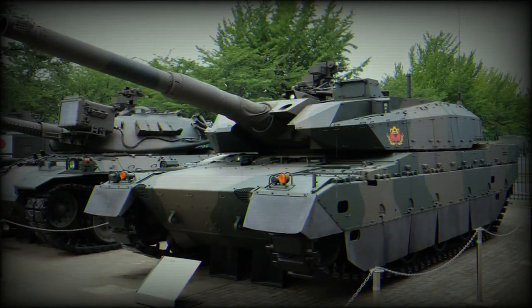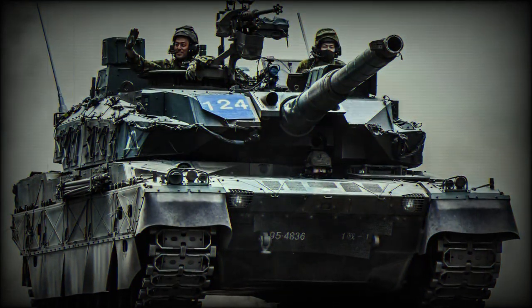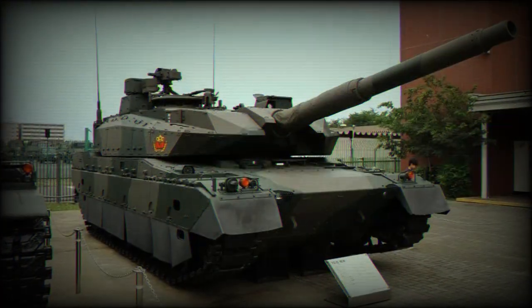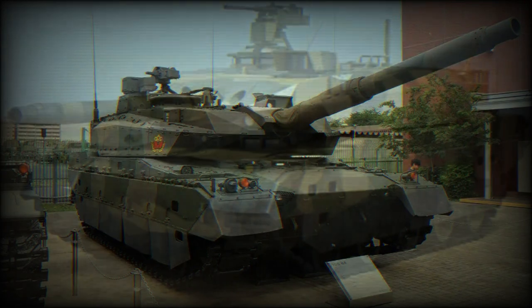In 2010, the Japanese Ministry of Defense ordered 13 of these tanks. These entered service with the Japanese Ground Self-Defense Forces in 2012. It will replace the aging Type 74 and supplement the Type 90 MBTs.